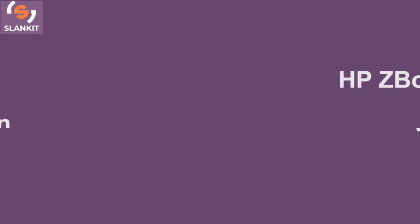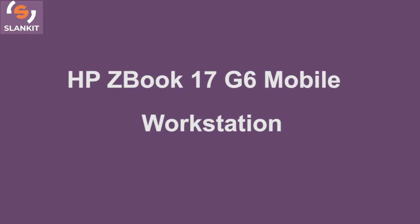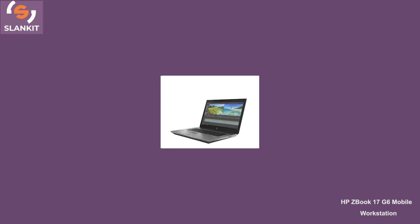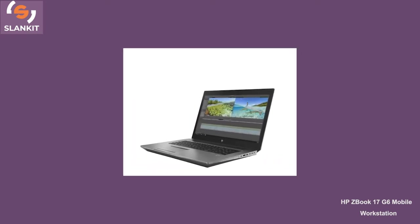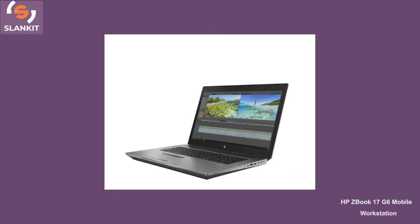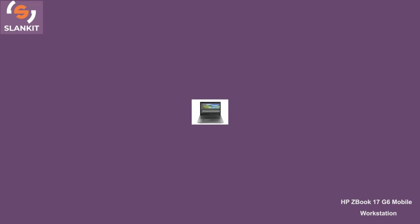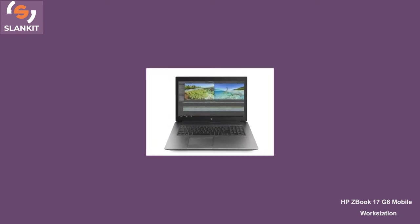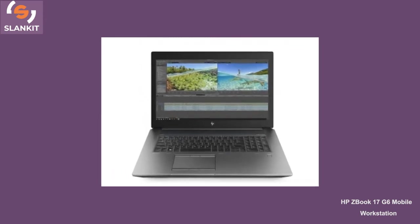Number 1 is the HP ZBook 17 G6 Mobile Workstation. This is one of the best laptops produced by HP. It is said to be a mobile workstation due to its ruggedness. The laptop comes with an Intel Core i7 9th Gen 9750H. It runs at a speed of 2.6GHz and has a maximum turbo speed of 4.5GHz. The laptop comes with a cached memory of 12MB.